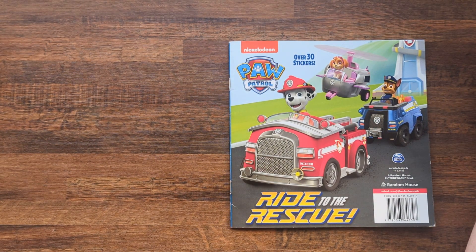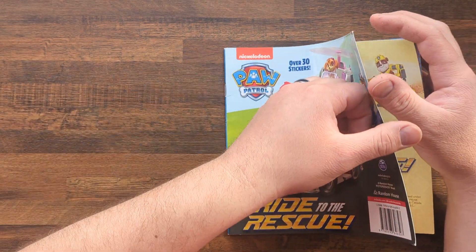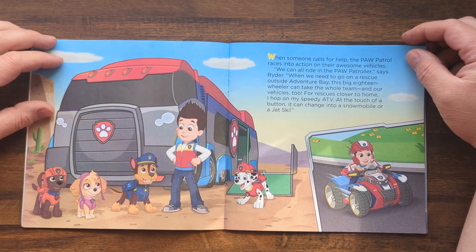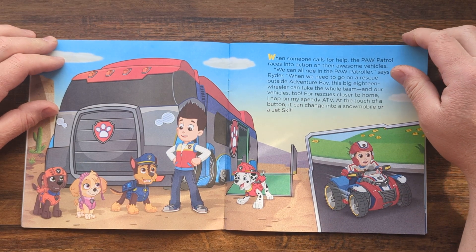Nickelodeon Paw Patrol: Ride to the Rescue. When someone calls for help, the Paw Patrol races into action on their awesome vehicles.